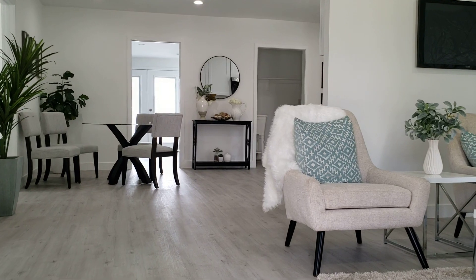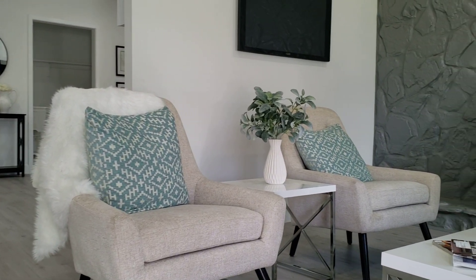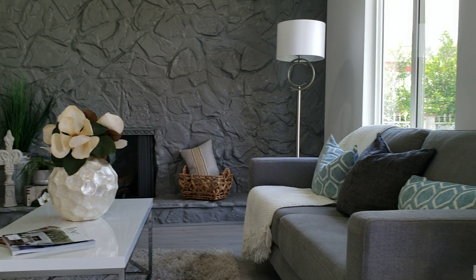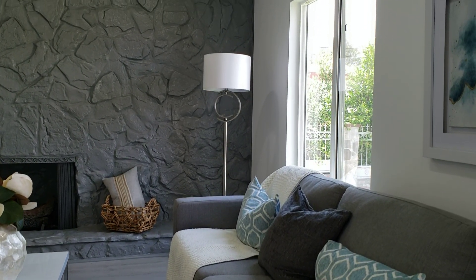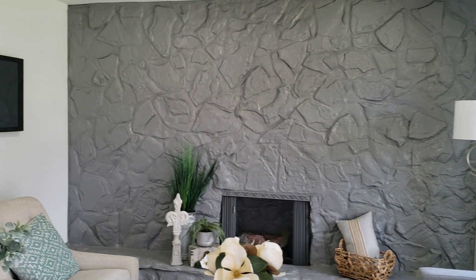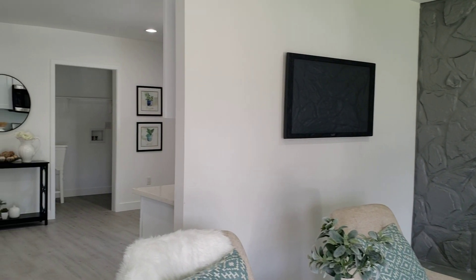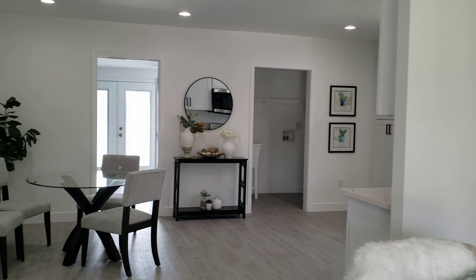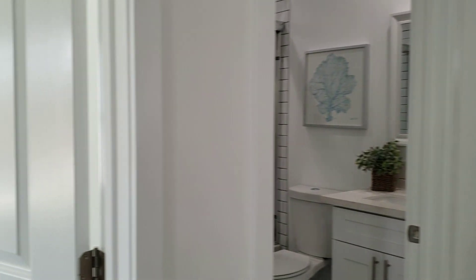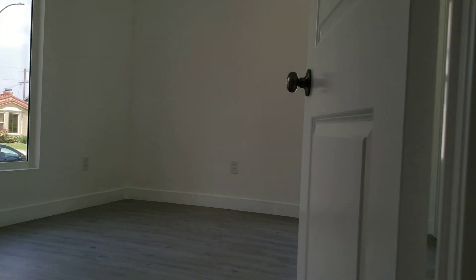Check this property — with all the upgrades, fully remodeled. Three bedrooms, two bathrooms. New floor, new paint, everything is new. New bedrooms.